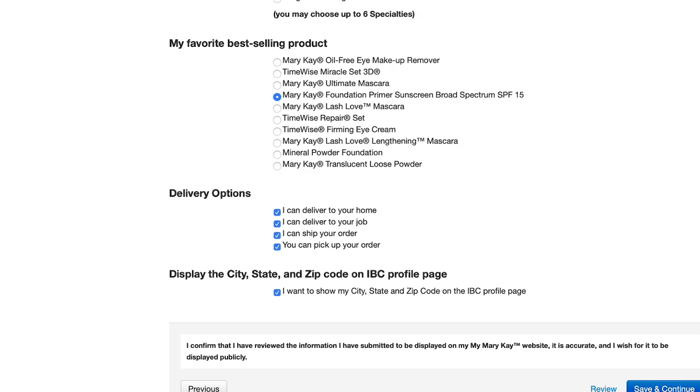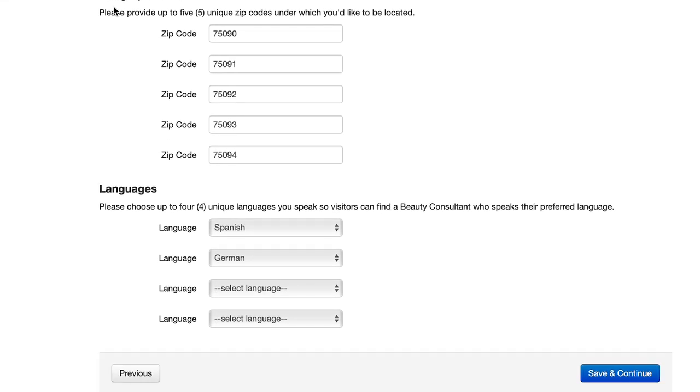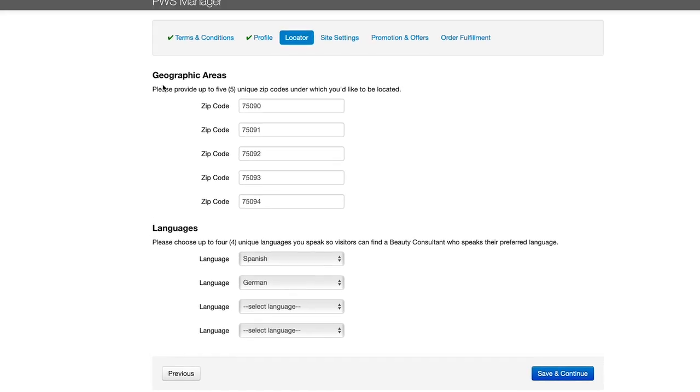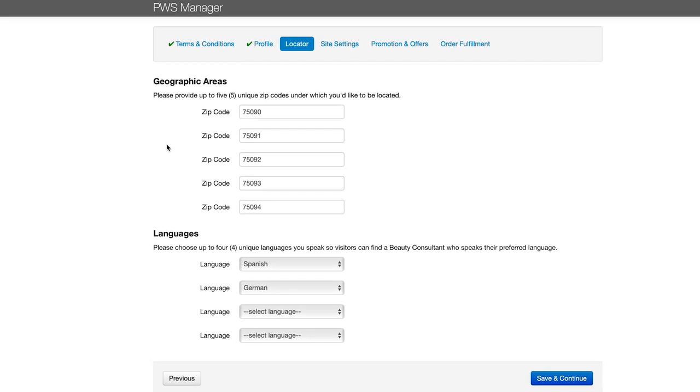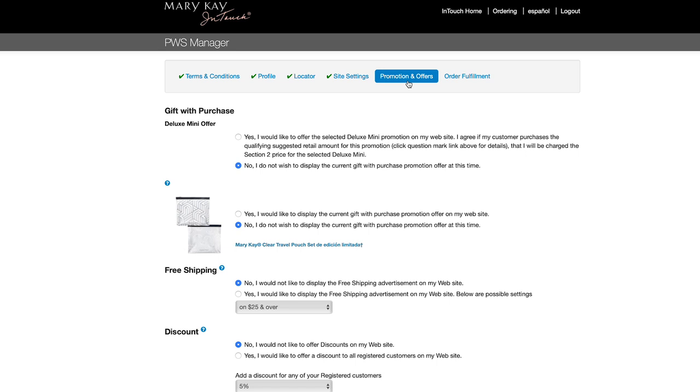Select a favorite best-selling product, check the delivery options you'd like to offer, and determine if you'd like to display your city, state, and zip on your IBC profile page. Next, click Locator from the top navigation. Enter up to five zip codes to be discovered in when a potential new customer searches by zip code. Choose up to four unique languages you speak so visitors can find a beauty consultant who speaks their preferred language.